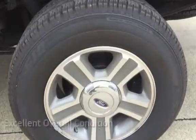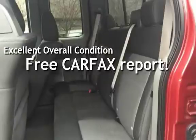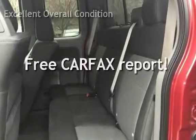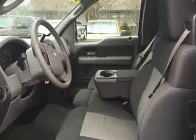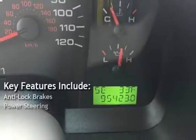This vehicle is in excellent overall condition. It qualifies for the Carfax buy-back guarantee — ask to see the free Carfax Vehicle History Report. Key features include anti-lock brakes and power steering.